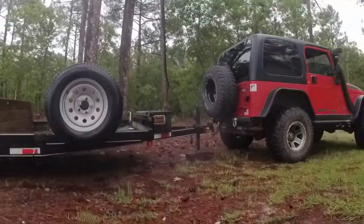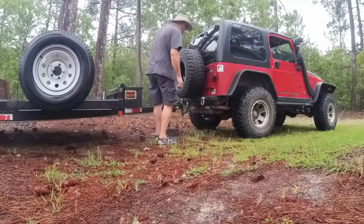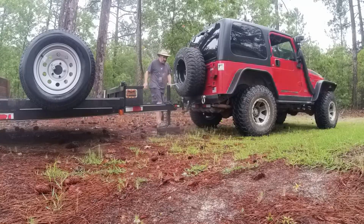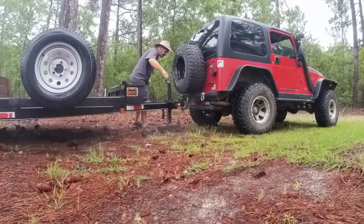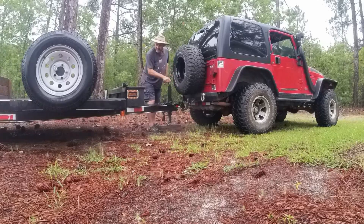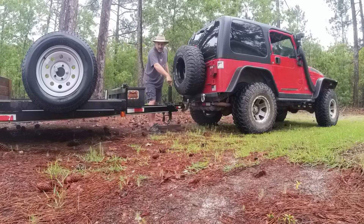First thing we're going to do is get this trailer hooked up. I know this trailer is technically too big for the tow capacity of this little Jeep, but I've pulled it a hundred times — I don't do much with it, just some tree branches and light trash. The tow capacity on this Jeep is about 2,300 pounds, and I think this trailer weighs around 1,700 pounds, so the Jeep is pretty much maxed out with just the trailer.